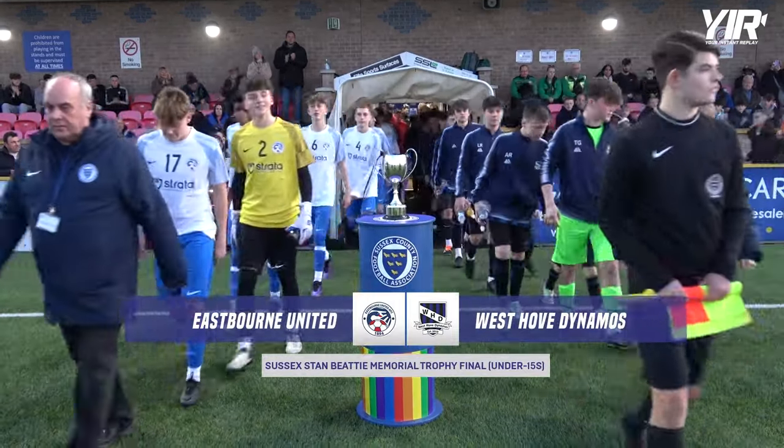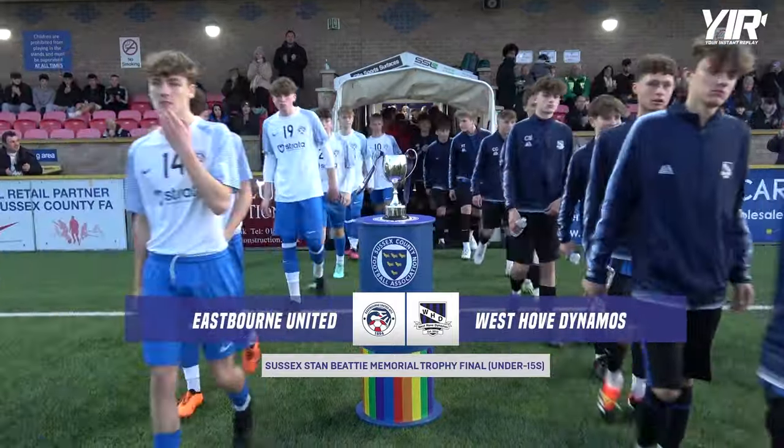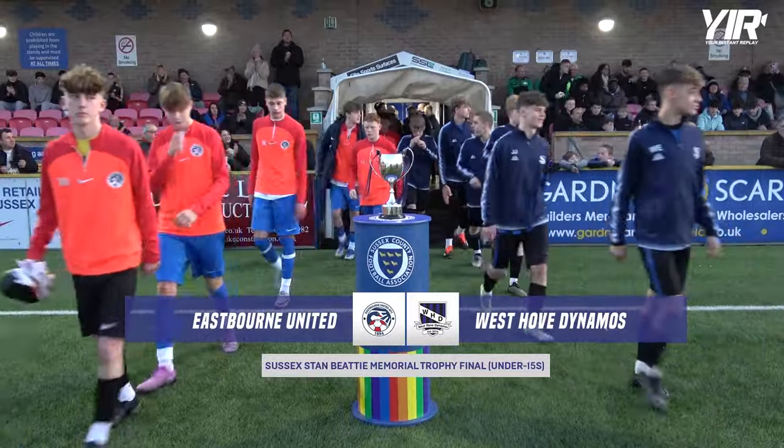Good evening everyone and welcome to Culver Road for the Sussex Stan BT Memorial Trophy Final between Eastbourne United and Westhove Dynamos under-15s.